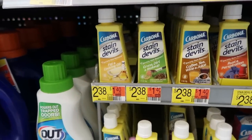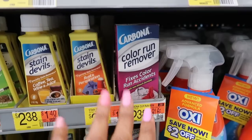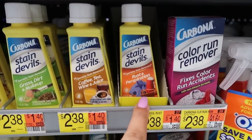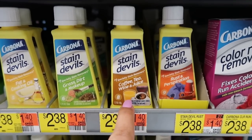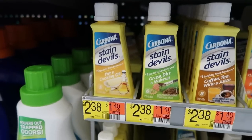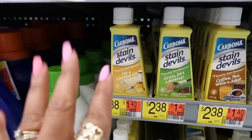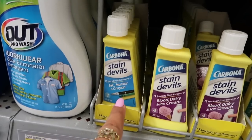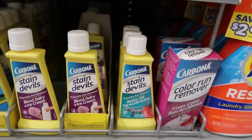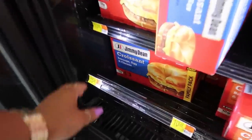Have you guys seen the Stain Devils? I've never seen these either. Color run remover in case colors run — all of these are $2.38. You've got rust and perspiration, coffee and tea, wine and juice, grass and dirt, fat and cooking oil — oh wow, that's pretty cool, because have you ever been cooking and got some oil on your outfit? That would have helped. You've got ink, marker and crayon, blood, dairy and ice cream, and motor oil, tar and lubricant.